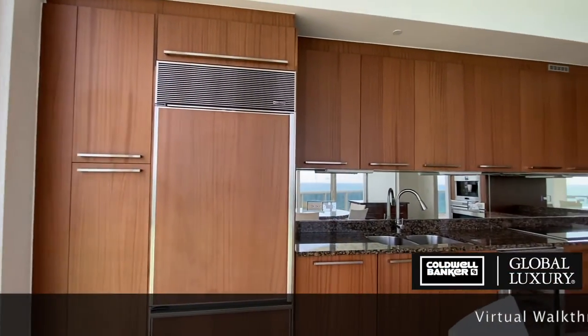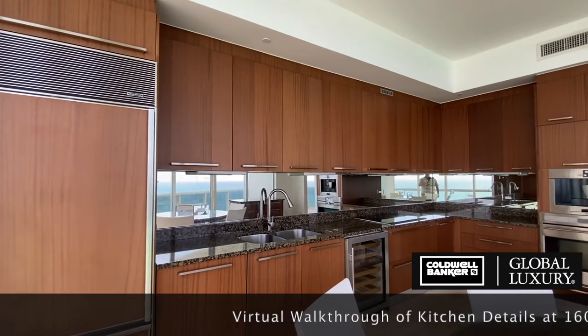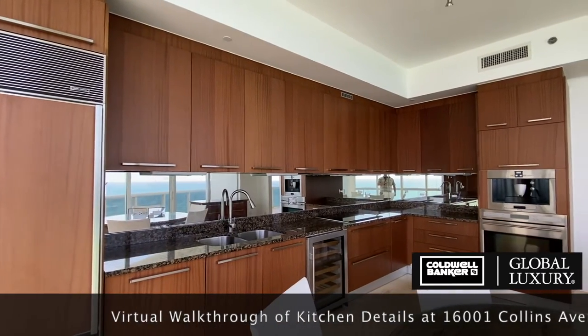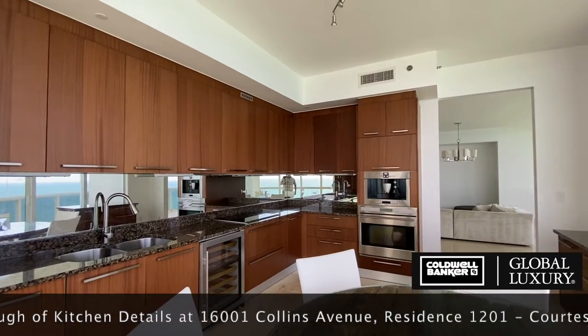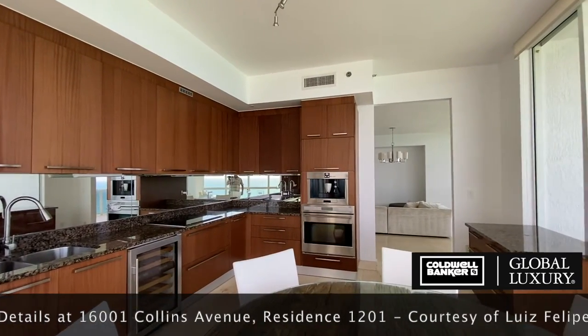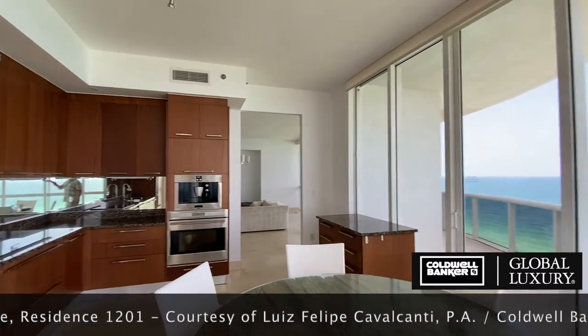Welcome back to the virtual walkthrough of unit 1201. This segment gives us an opportunity to delve into the details of this property's beautiful kitchen. Even when you're busy at work in the kitchen, the mirrored backsplash won't let you miss a thing. Picture yourself having breakfast here, watching the sunrise.